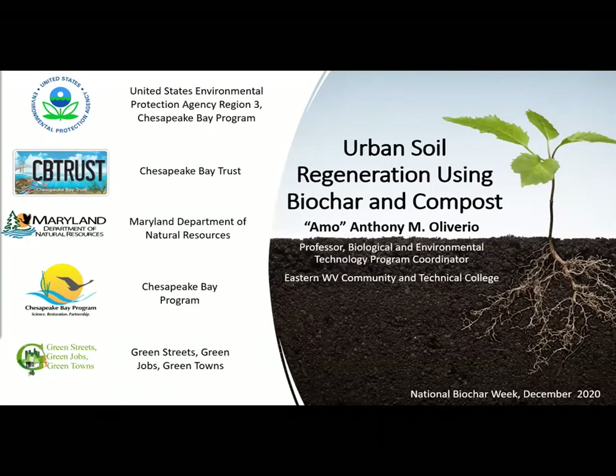Hello, my name is Amo Oliverio, and this presentation is a brief overview of our study, Urban Regeneration Using Biochar and Compost. This study was provided by the organizations listed on the left.